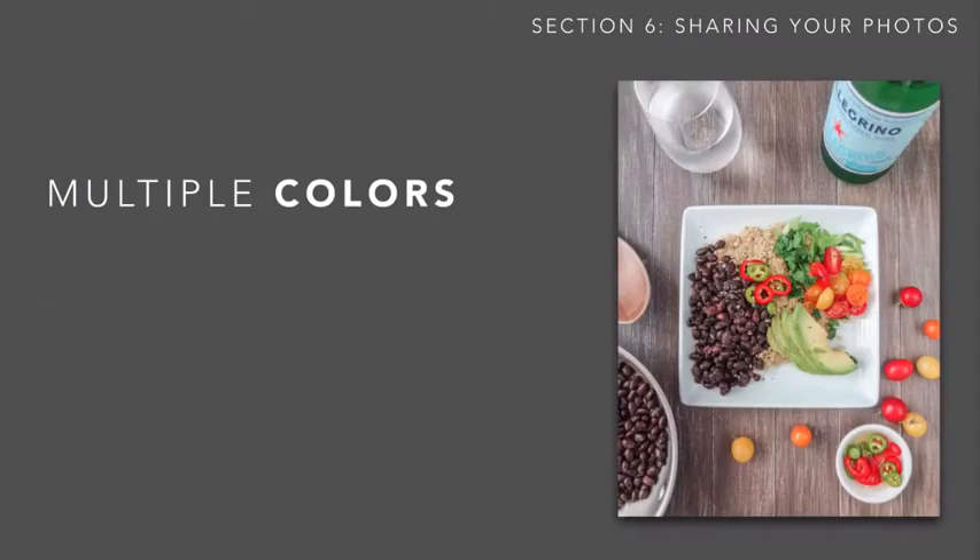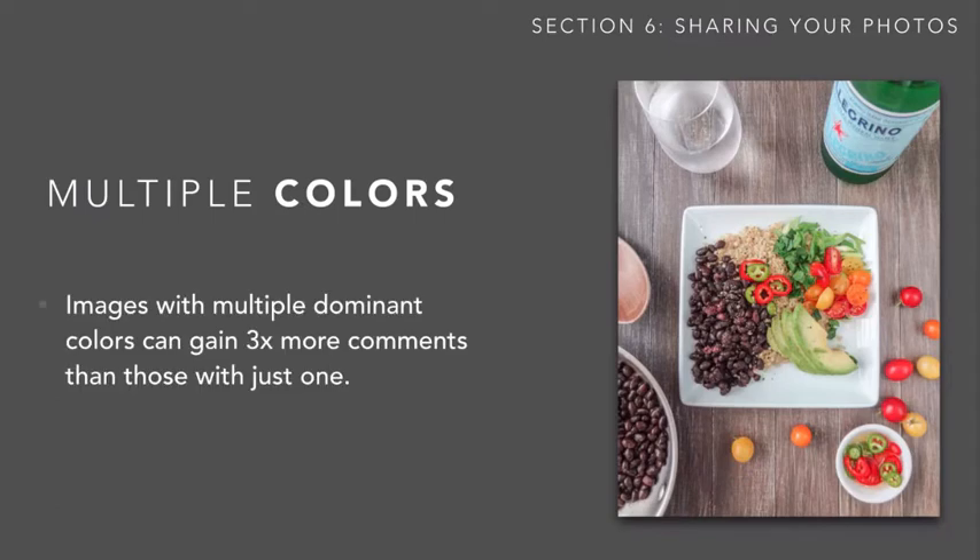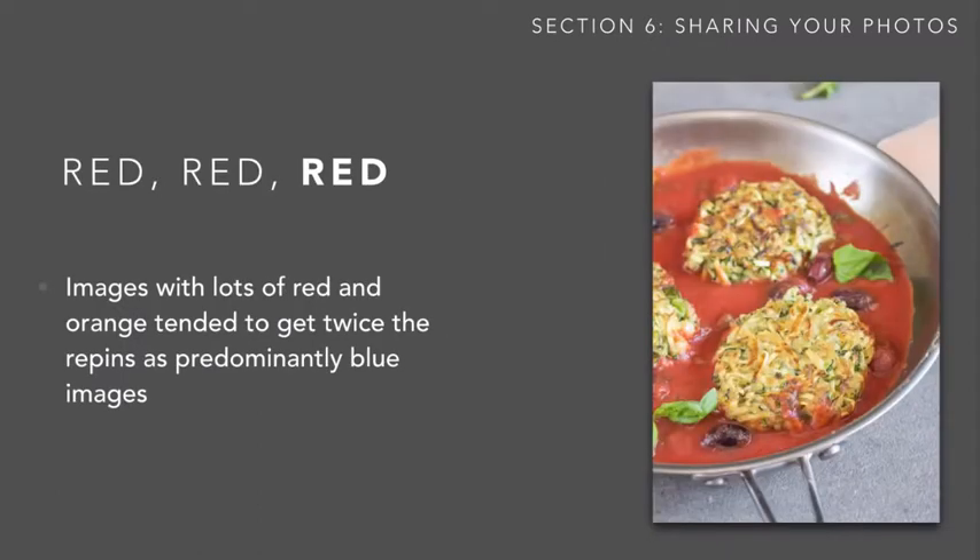Pins with multiple colors did a lot better. Where they had multiple dominant colors, they gained three times more comments and mentions than those that just had one dominant color scheme. Similarly, images with lots of red and orange tended to get twice as many repins as those that were more predominantly blue or another color.